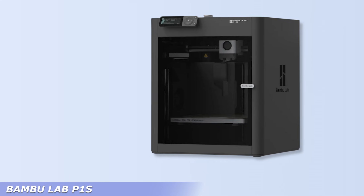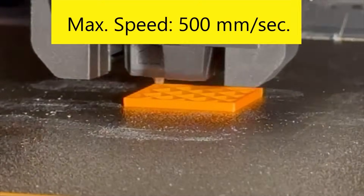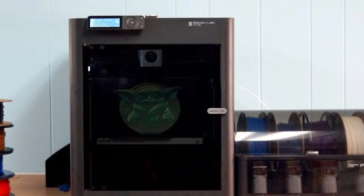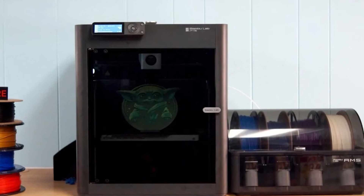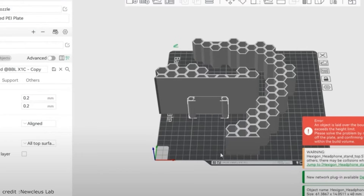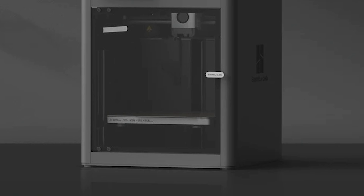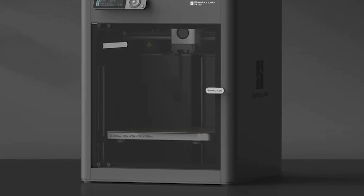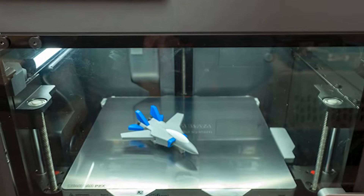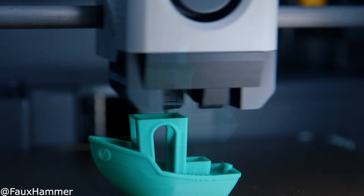The Bambu Lab P1S is essentially a stripped-down X1 Carbon that retains the speed, reliability, and AMS support at a lower price. It's fully enclosed, which helps with temperature-sensitive filaments like ABS or ASA. Out of the box, it prints fast and clean with minimal setup. You get access to the same slicer and firmware ecosystem as the X1 series, which means great software support. For small shops, Etsy sellers, or creators looking to upgrade from budget printers, the P1S delivers pro-level results at a mid-range price. It's one of the best value propositions in business-grade 3D printing today.